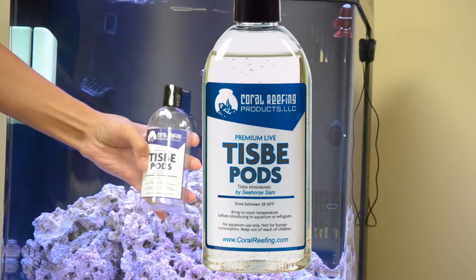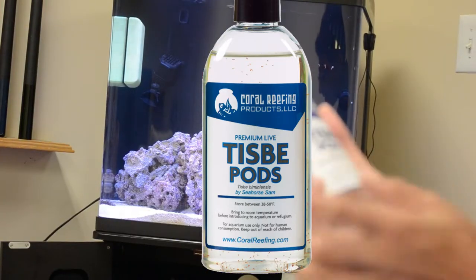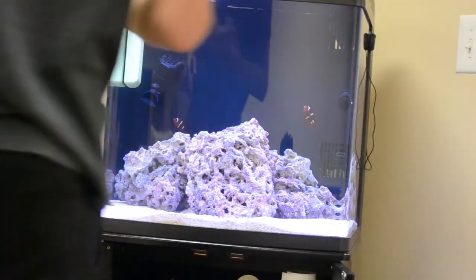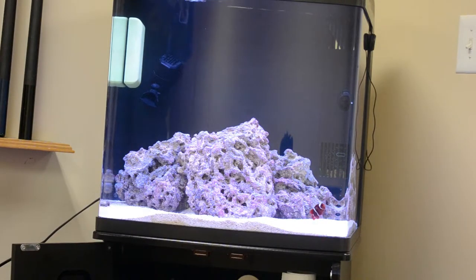I got coral reefing products — Tisby pods — so now I have a population of copepods growing in the tank. It's premium live Tisby pods by Seahorse Sam, and it tells you what temperature to keep it at. I now have a population of copepods, and they really like the low flow areas. I'll see a lot of them latch onto the glass. I poured them right into the back with the chaeto, so they live back there and the angelfish can't get to them. They have a population and they will be sustained there in the tank. So far everybody seems happy.